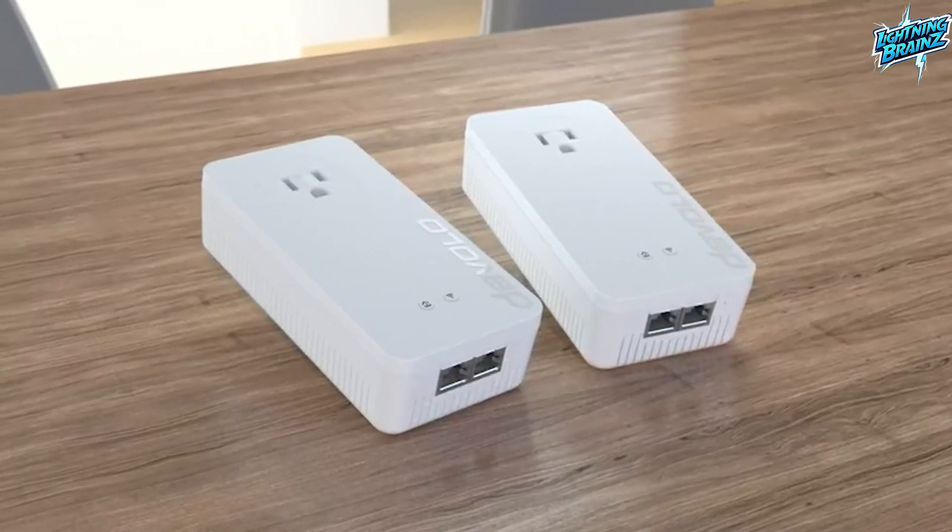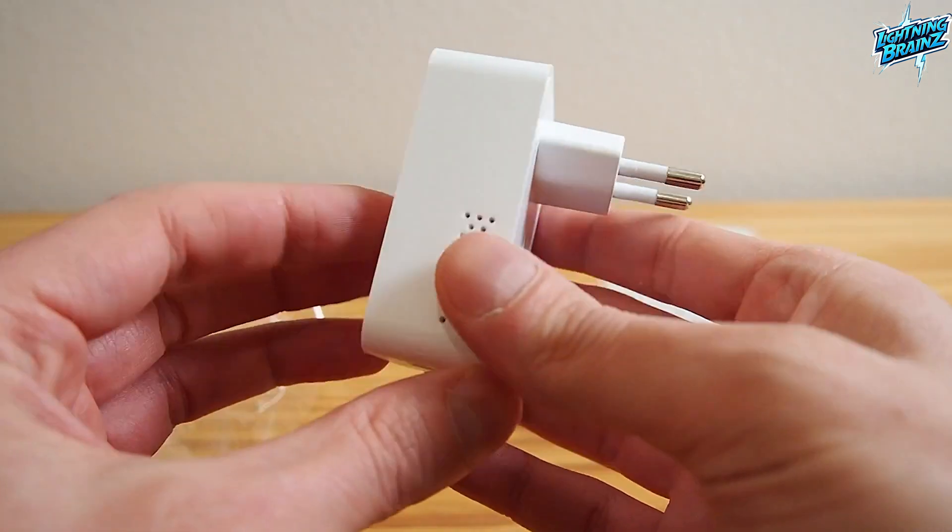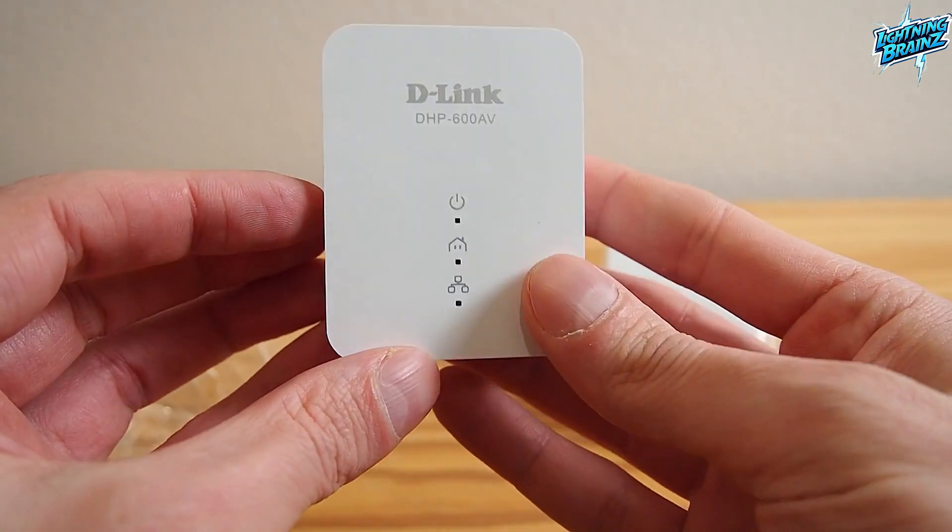Hello everyone. Welcome to the Lightning Brains channel. Today, we're delving into the realm of high-performance Powerline network adapters. With a plethora of options available, finding the perfect one can be a challenging task.